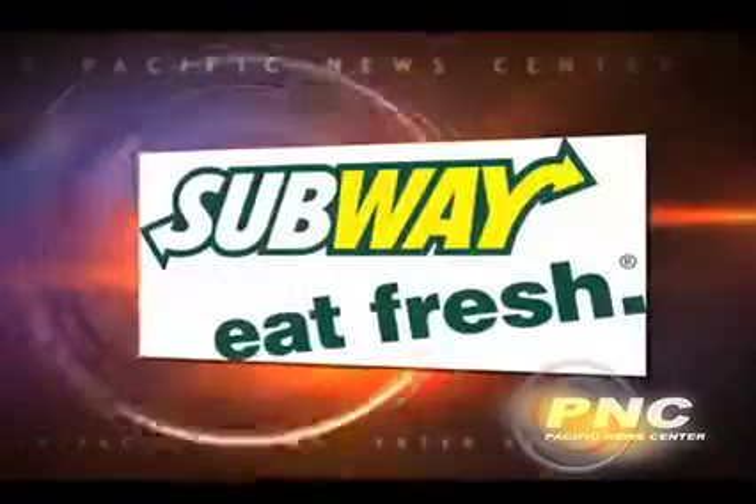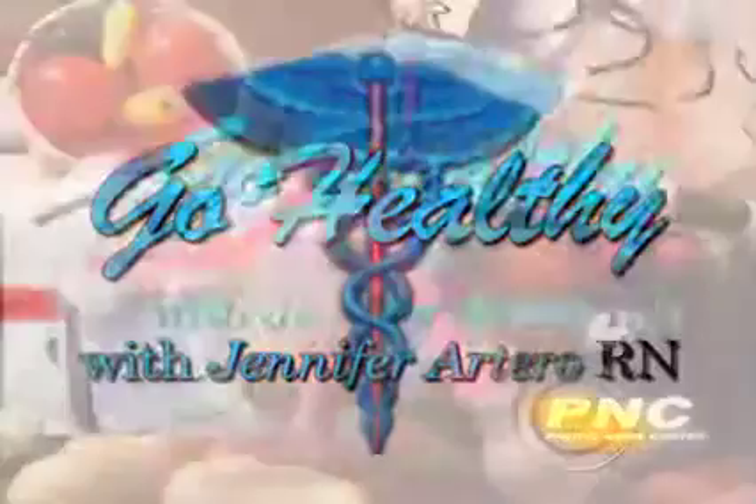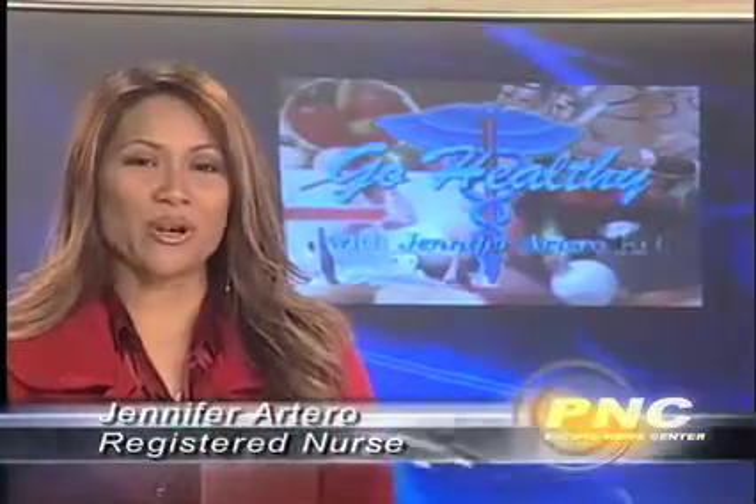PNC Sports was brought to you by Subway. Eat fresh. Haffa Dane, good evening. I'm Nurse Jen. Welcome to Go Healthy.